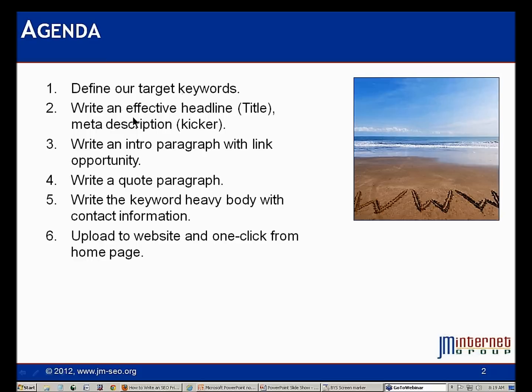We're going to write a great effective headline that's keyword heavy, and a good meta description — those are also called the kicker and the title on the news release service. We're going to write an introductory paragraph with our link opportunity, a quotation paragraph, and a keyword heavy body for the press release with contact information. Then we'll conclude by uploading that press release to the website, making it one click from our home page.